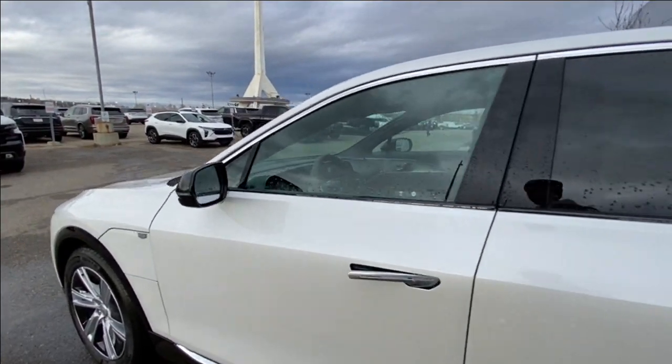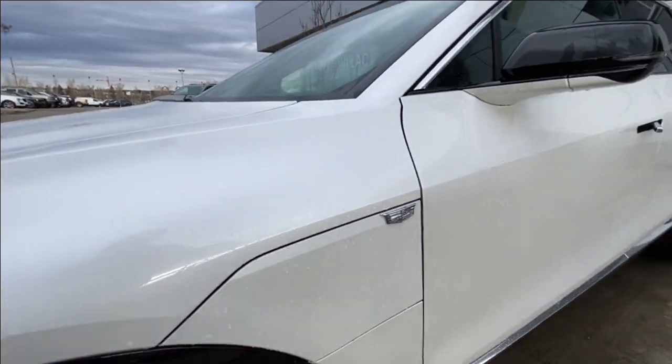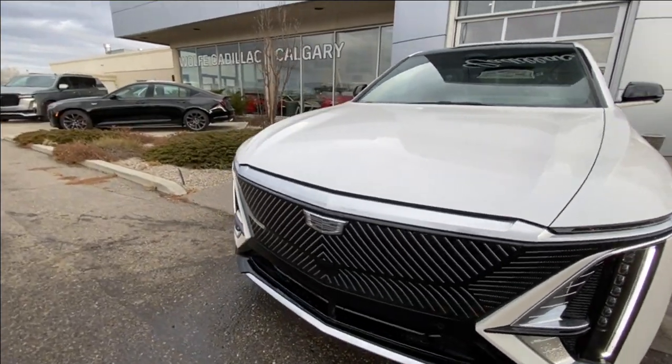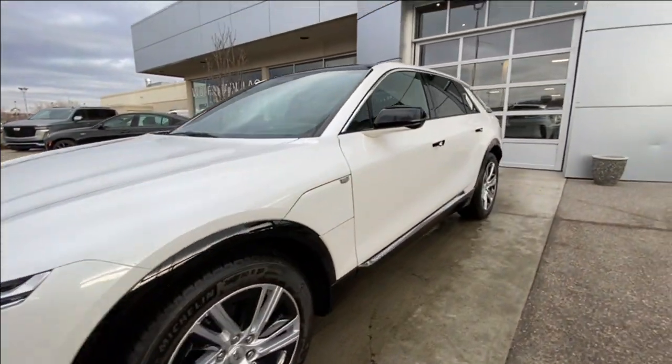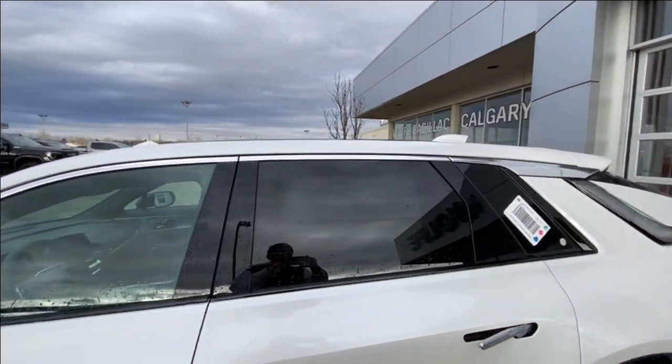Moving right along we have chrome door handles, blacked out mirrors with LEDs, a monochromatic Cadillac badge on the driver's side charging port door, and around the front of the vehicle, a Cadillac badge in the center of the grille, LED daytime running lights and headlights. Back down the side of the vehicle, this SUV is remote start equipped, with rear tinted privacy windows and chrome trim along the top.